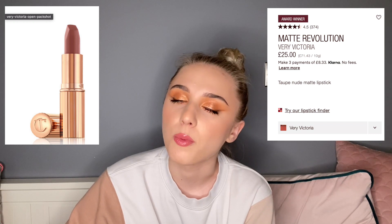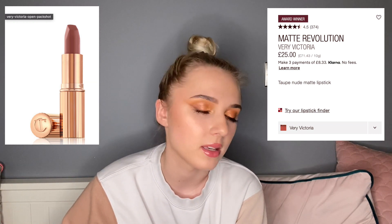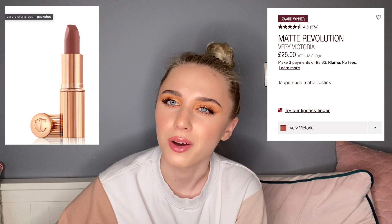I also got my Very Victoria full-size lipstick, considering I finished the mini size I was using. I was so proud of myself and I love that lipstick so much that I ended up getting the full size — it's one of my favorite lipsticks of all time.